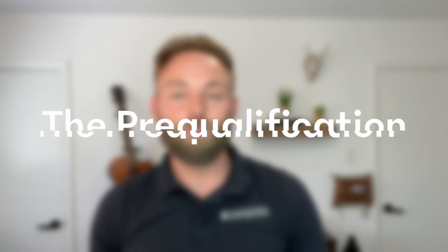Hello, it's Guy Gemmer with the 10 things you need to know about buying a house. Number one is the pre-qualification process.